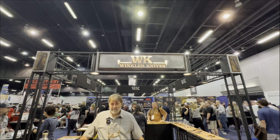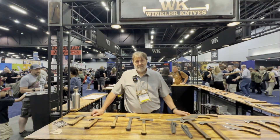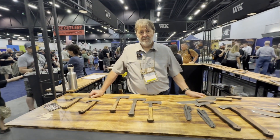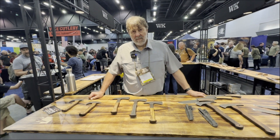It's Blade Show Atlanta 2024. We're at the booth of Winkler Knives, here to talk to the man himself, Daniel Winkler. Dan, can you share with us what you brought to the show?